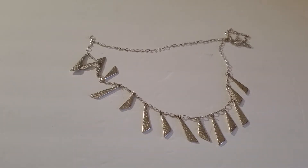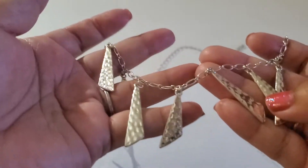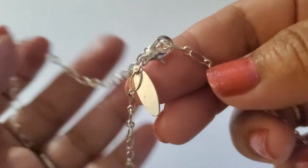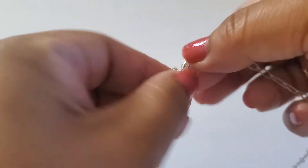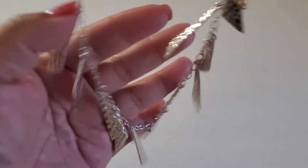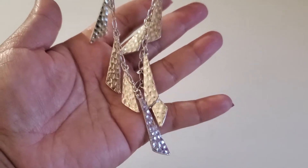Hi everyone, this is Cindy. Welcome back to my channel. I will do another jewelry sale. The first one is this necklace — it's silver tone, hammered, super long, with a lobster clasp. The hang tag says Avenue. Very beautiful. This one will be $3.